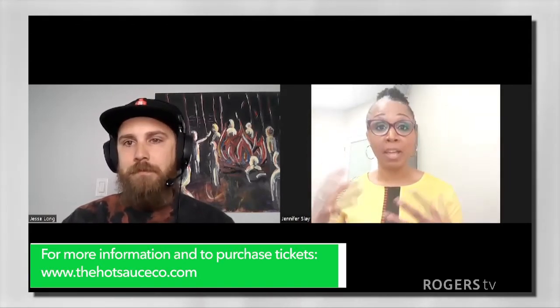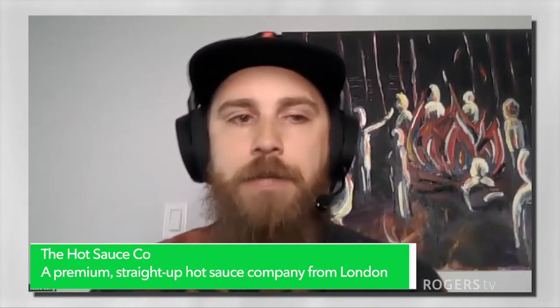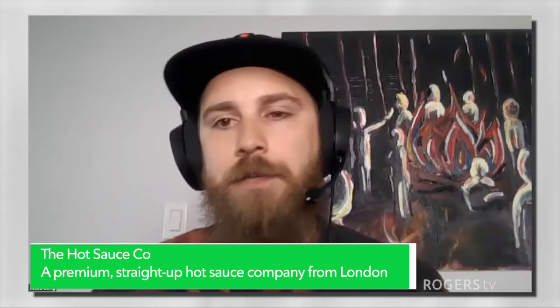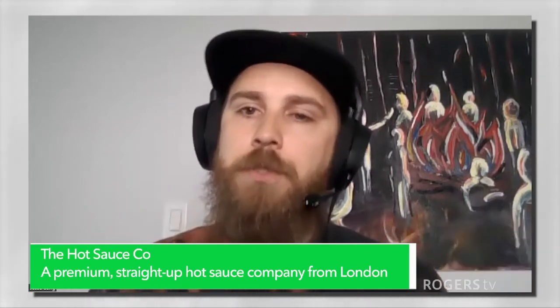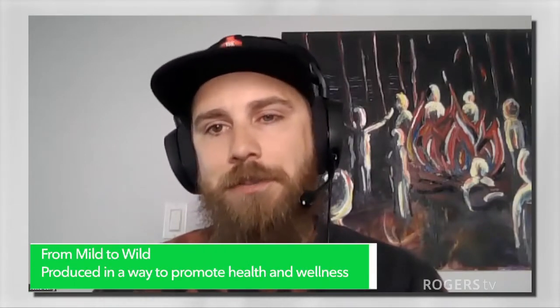So where can people find you now? Where might people be able to get your sauces? The best place to check is our website, thehotsauceco.com. We have a locations tab right at the top with a map of all locations from here all the way to Ottawa, up to North Bay. But in town, there are some great little spots in Wortley — you have Locally Made Marketplace. Right downtown, you have Grace, a lovely restaurant run by Angie, and she's got a little bodega next door that sells lots of local goods. There's also Chris's Country Cuts in the market.